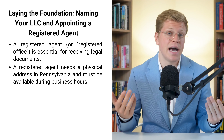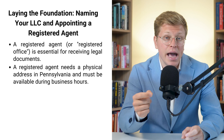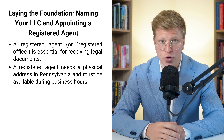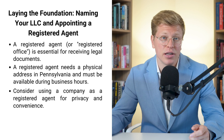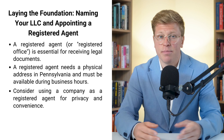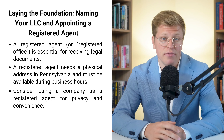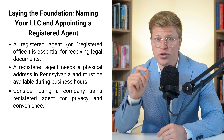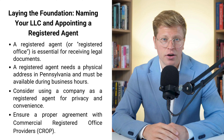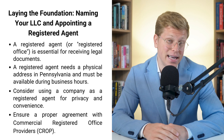You might be thinking, can't I just do this myself? And yes, you can. But here's the thing: your registered agent needs to have a physical address in Pennsylvania and be available during regular business hours. If you're always on the go or work weird hours, this might not be the best option for you. There are companies that can be your registered agent for a fee — they handle all the paperwork and keep your personal address off public records. Pennsylvania calls them commercial registered office providers, or CROP, and you need to have a contract with them. If you don't, you could end up with some nasty penalties.